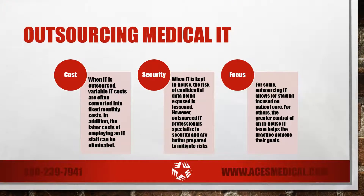It's no surprise that cost is at the top of the list. Depending on your practice, outsourcing medical IT may save you money in the long run. When IT is outsourced, variable IT costs are often converted into fixed monthly costs. In addition, the labor costs of employing an IT staff can be eliminated.